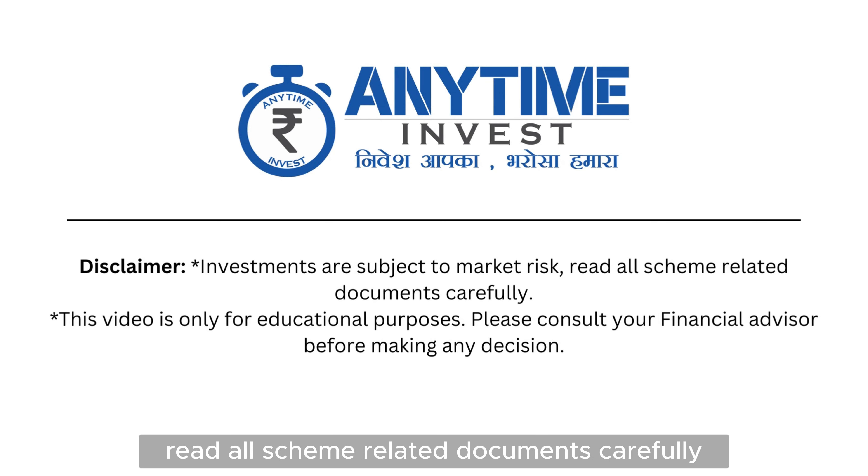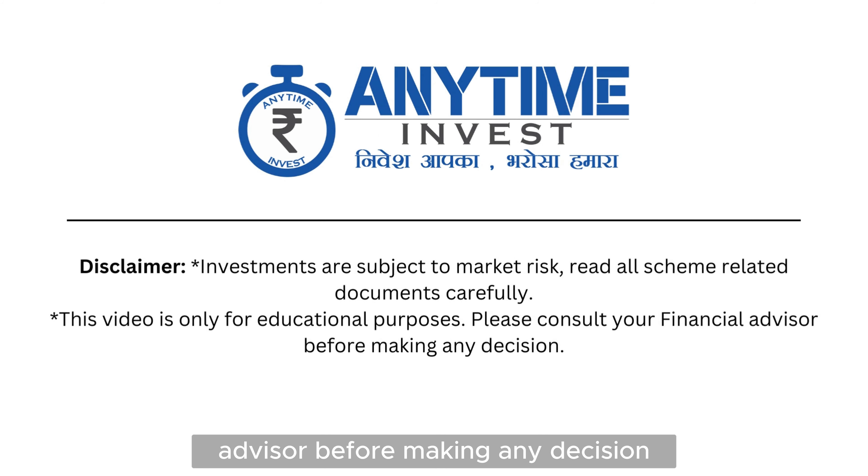Investments are subject to market risk. Read all scheme-related documents carefully. This video is only for educational purposes — please consult your financial advisor before making any decision.